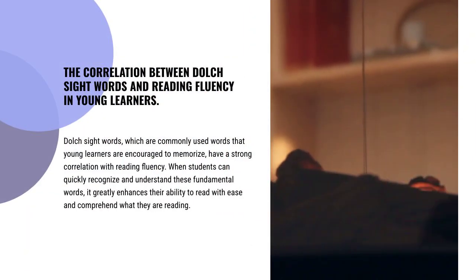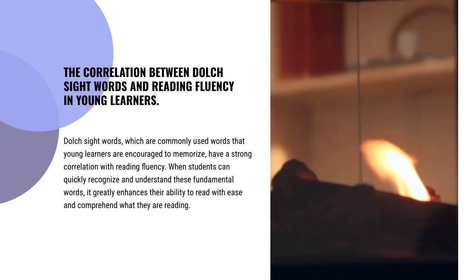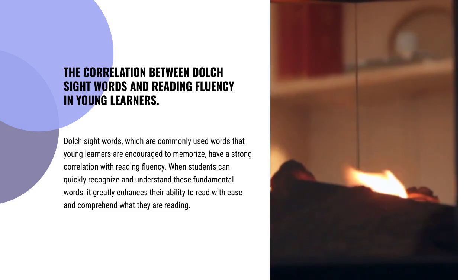Dolch Sight Words, which are commonly used words that young learners are encouraged to memorize, have a strong correlation with reading fluency. When students can quickly recognize and understand these fundamental words, it greatly enhances their ability to read with ease and comprehend what they are reading.